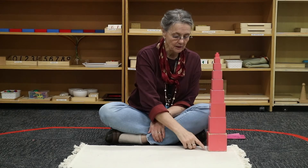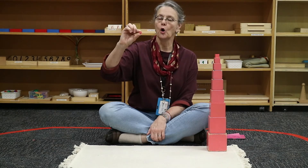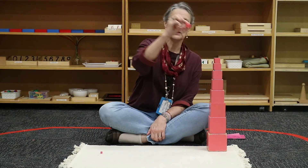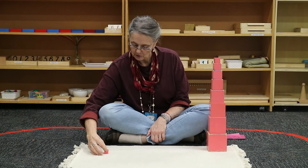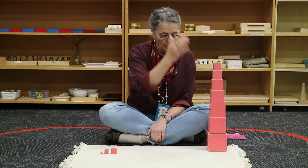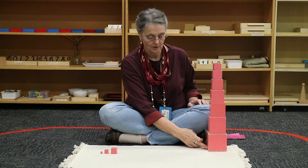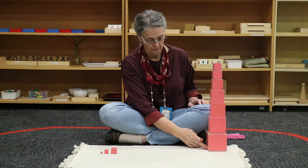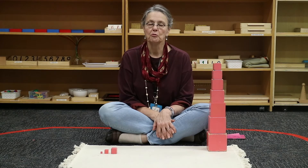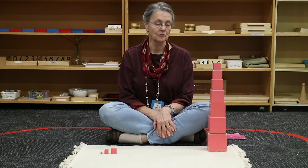There are 10 cubes, the smallest being one centimetre, the next being a two centimetre cube, a three centimetre cube, all the way through to a ten centimetre cube. Ten is a preparation for the decimal system, which will be found later in the mathematics curriculum.